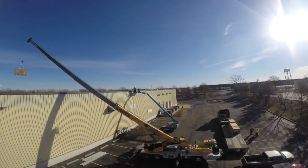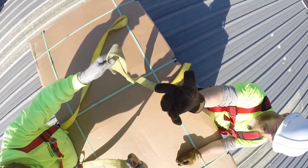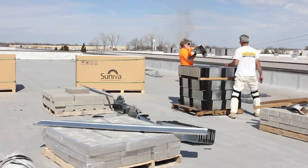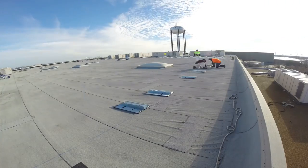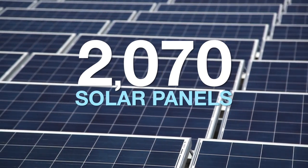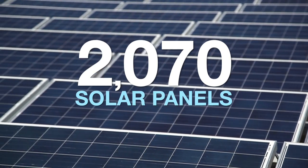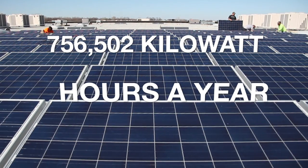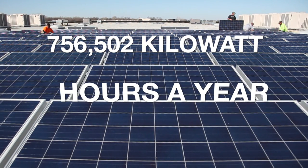All of True's major manufacturing facilities will now receive additional power from these solar installations. In total, 23 solar energy systems were installed on rooftops, and more than 2,000 solar panels. This gives True a substantial amount of power — 756,502 kilowatt-hours a year, to be exact.